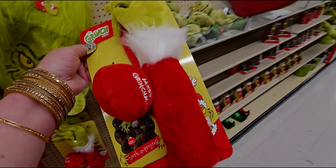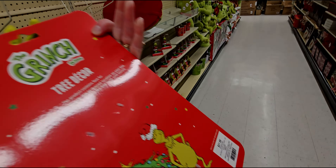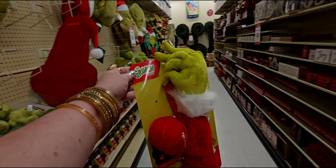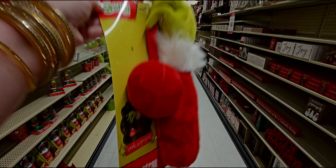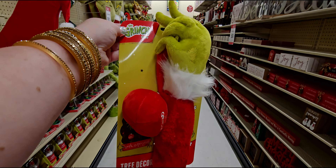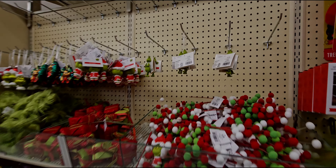Oh my gosh — 'Work in Progress' — it's a Grinch hand! I'm getting this — $21.99 — I'm buying this today! It comes out of the tree like... oh, that is so cute! So many cute ornaments!